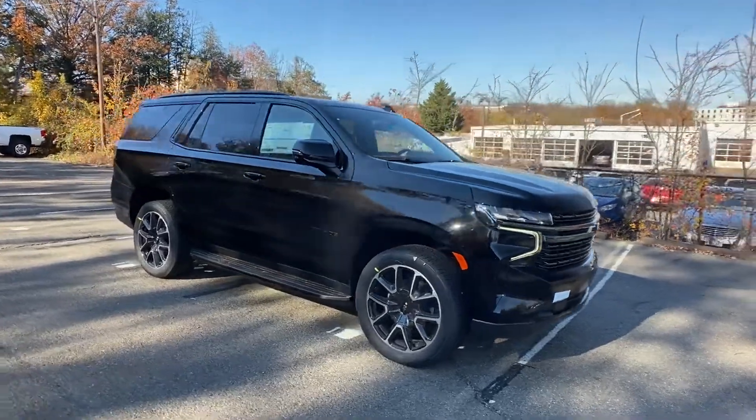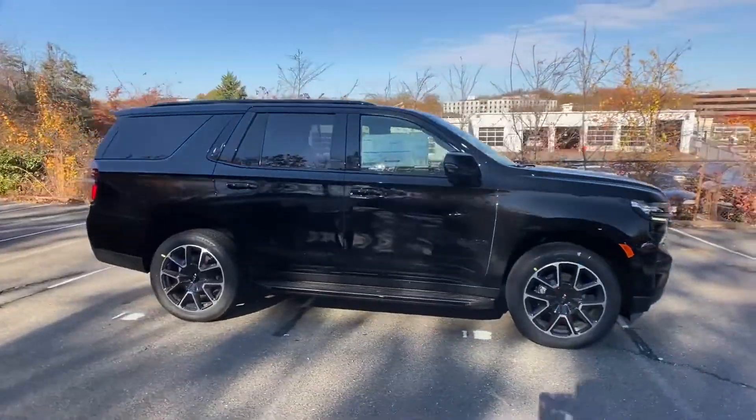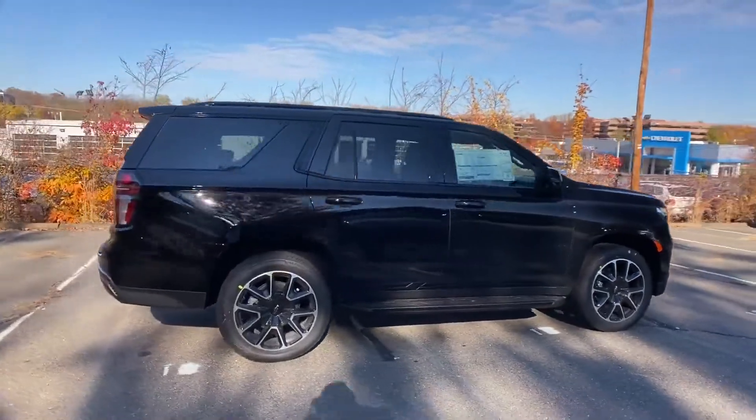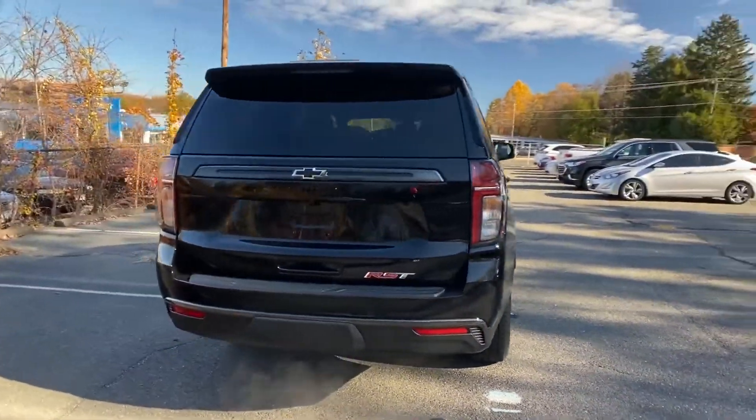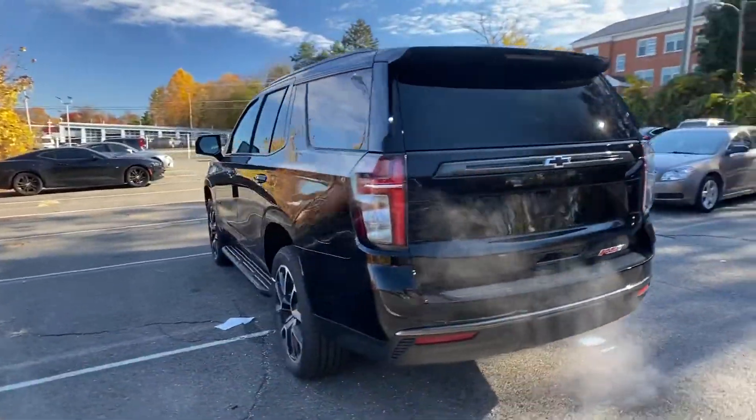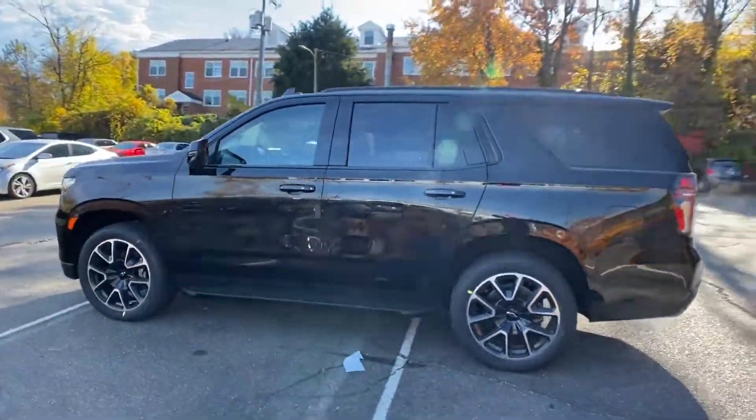2022 Chevrolet Tahoe. It includes ample space for all passengers and comes with the following: navigation, power driver's seat, power passenger seat, rain sensing wipers, power lift gate.